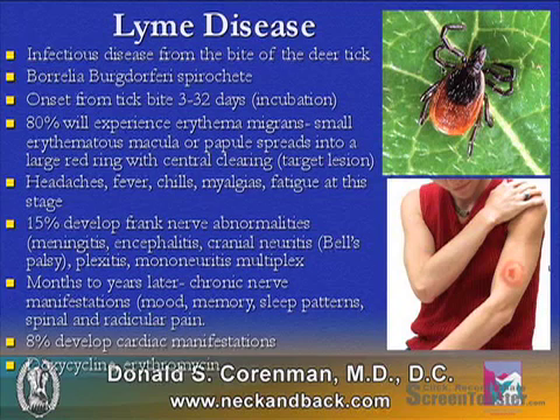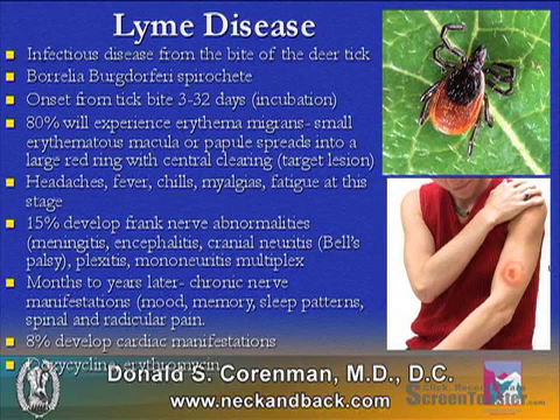15% of these patients will develop frank nerve abnormalities, such as meningitis, encephalitis, cranial neuritis such as Bell's palsy, plexitis, or mononeuritis multiplex, where individual nerves all become involved.